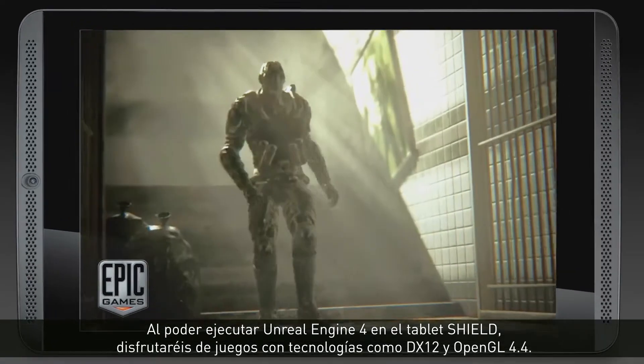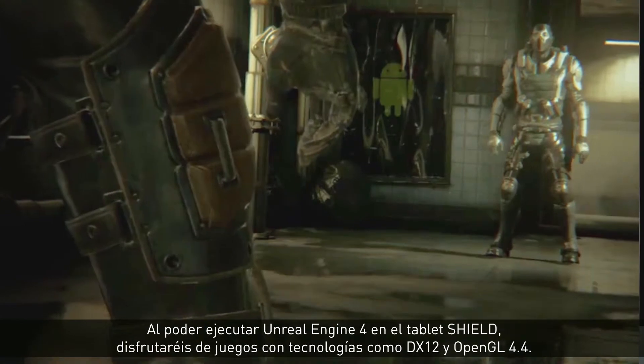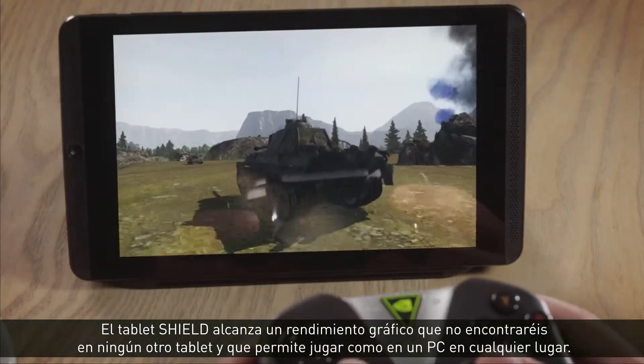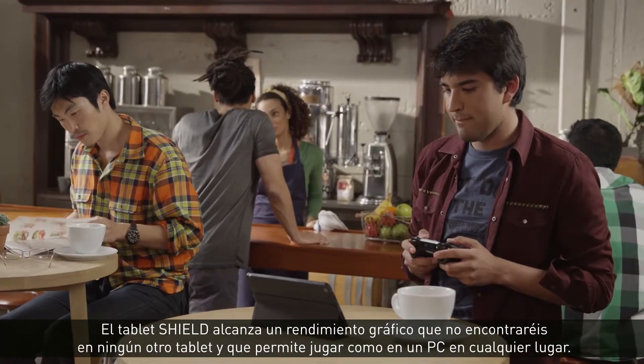With the power to run Unreal Engine 4 on SHIELD Tablet, you'll get to play games with technologies like DirectX 12 and OpenGL 4.4. SHIELD Tablet gives you graphics performance that no other tablet can provide, so you can enjoy PC-class gaming on the go.